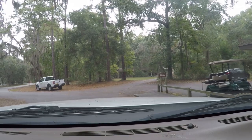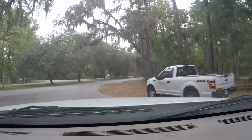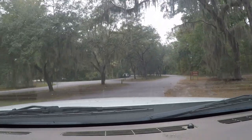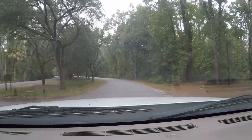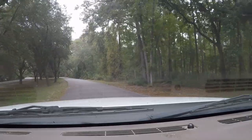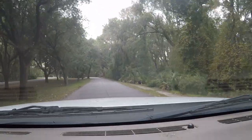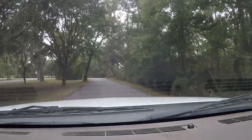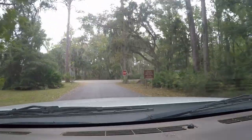Once you leave from checking in, you come back out here and you'll turn right. There are shelters here that you can rent out, and I think there are even maybe some cabins — check the website. When you get to the stop sign, the campground will be to your right and the group shelters will be to the left.